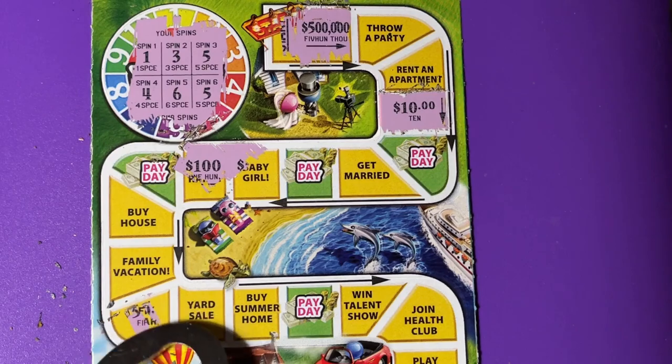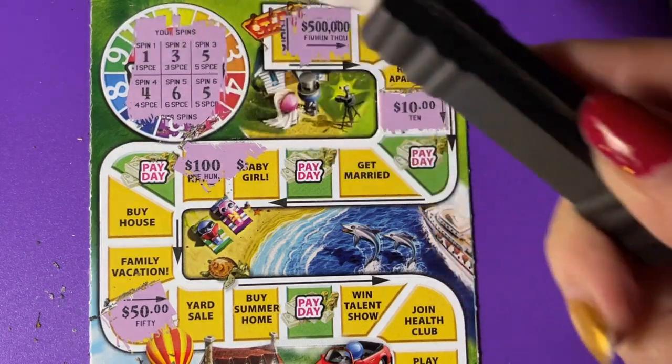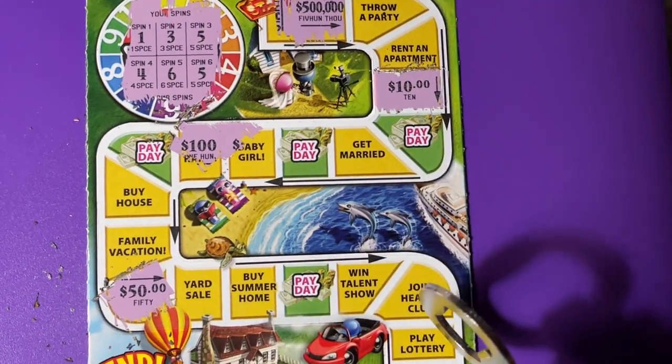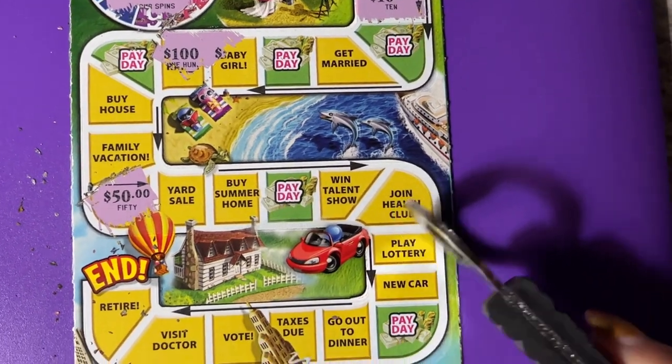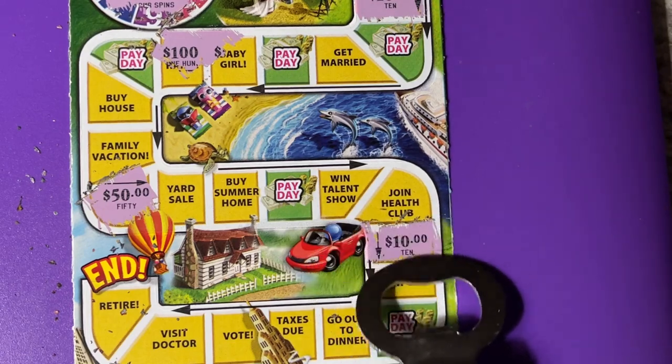Fix the Car — that's $50. Number 6 — Play the Lottery. Oh, that's a second $10.